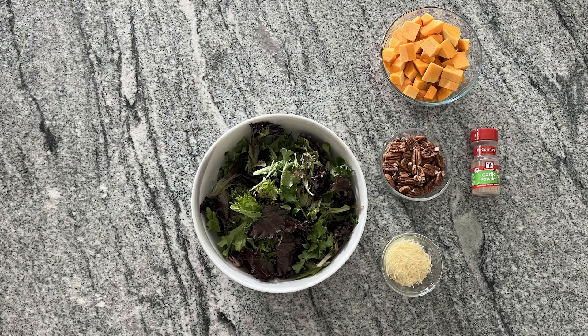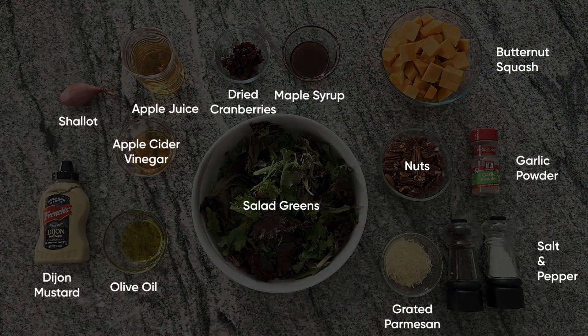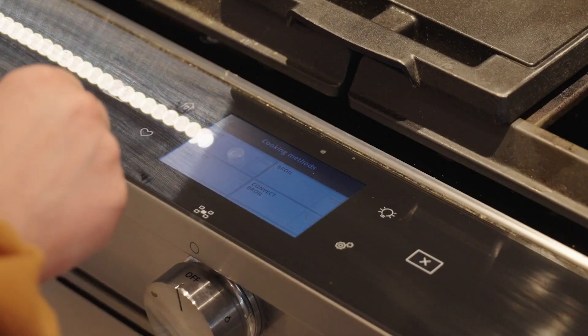Here's what you'll need. Preheat your oven to 400 degrees.